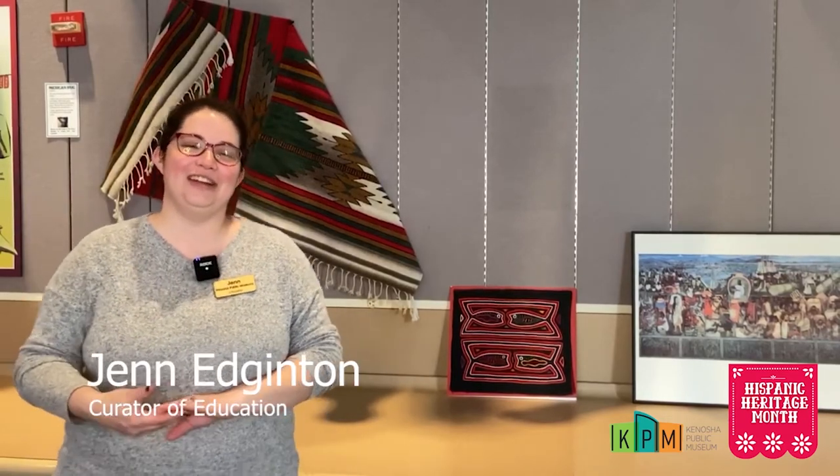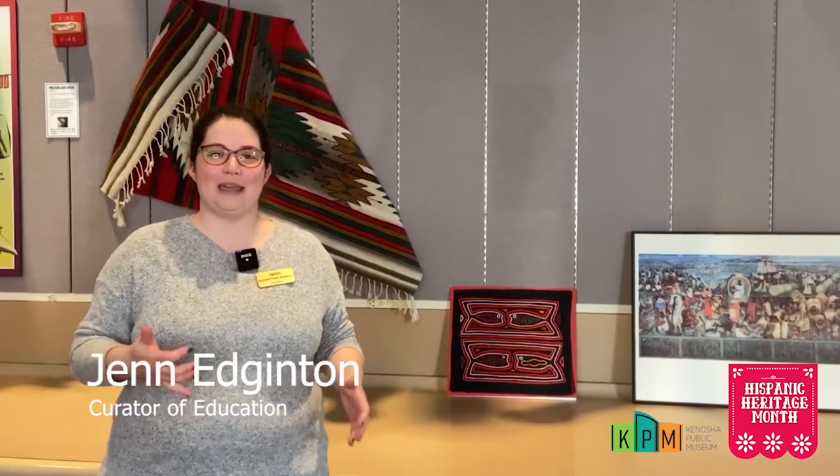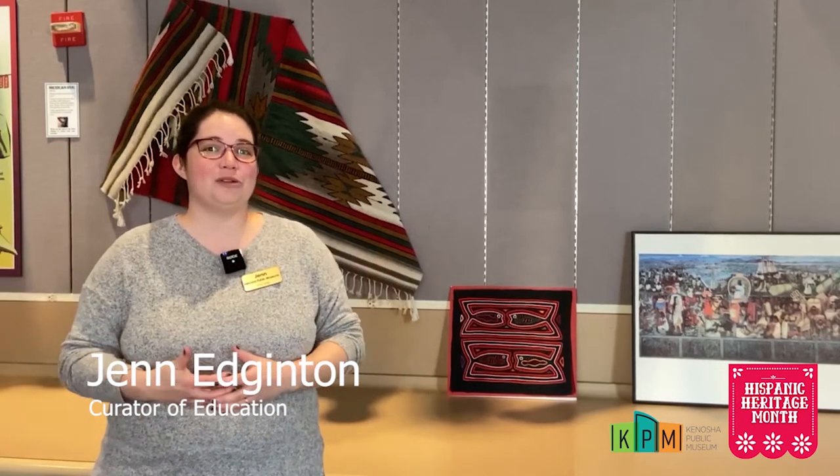Hi everyone, I'm Jen Edgington, Curator of Education at the Kenosha Museum campus, and I'm here at the Kenosha Public Museum today because we're getting ready to kick off Hispanic Heritage Month.